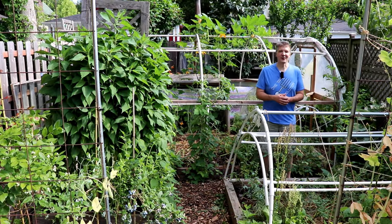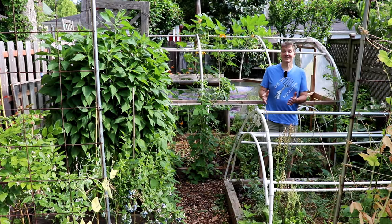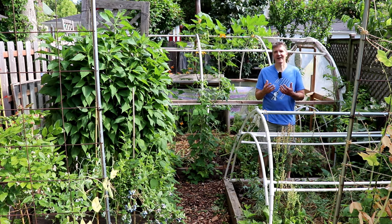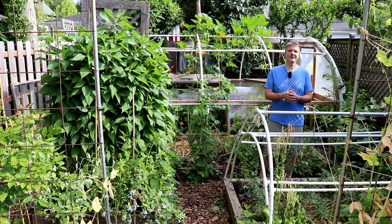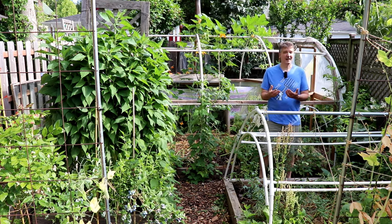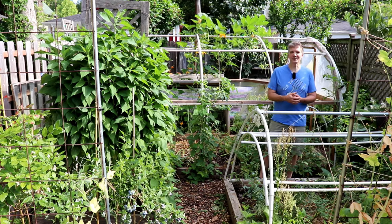It's finally starting to look like our summer garden out here, but it's taken a long time for it to get this far. Because of bad weather, our summer garden got off to the slowest start that we've ever seen. Today I thought I'd give you an update on how our garden is doing after a cold and rainy spring.